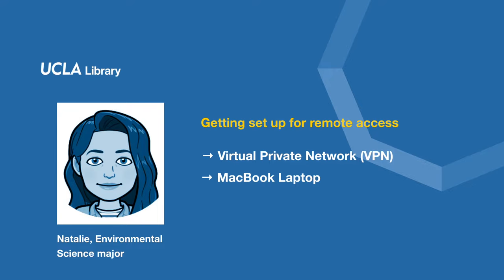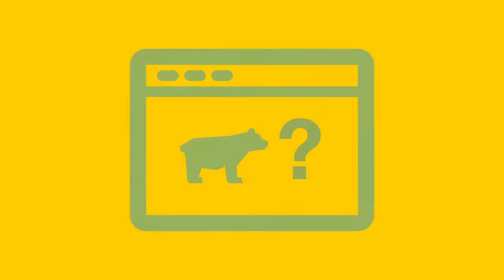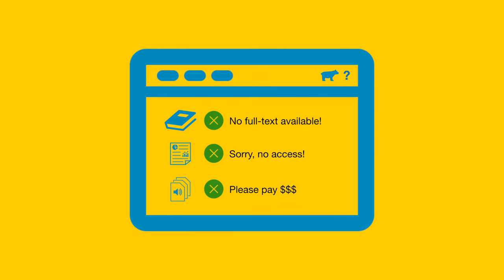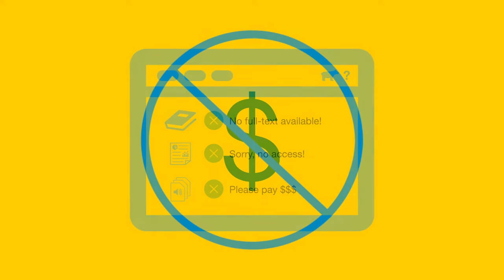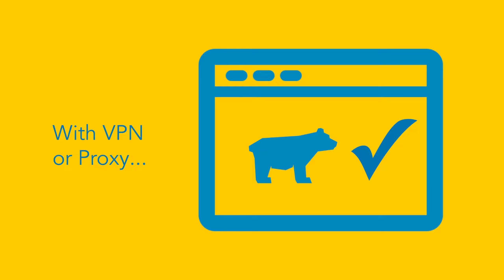First, let's talk about why we need to use VPN from off-campus. When you're off-campus, websites don't necessarily know that you're a Bruin. This means that if you go to a website and try to access an ebook or an article, you might not be able to get to the full text, you might get an error message, or the website may even ask you to pay a fee. Don't pay that fee. To see if you can get that book or article for free through the UCLA Library, you can set up your computer with VPN. This gives you a chance to type in your UCLA logon ID and show the internet that you are a Bruin.